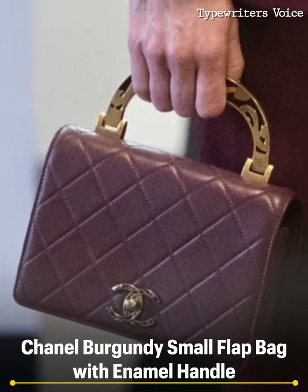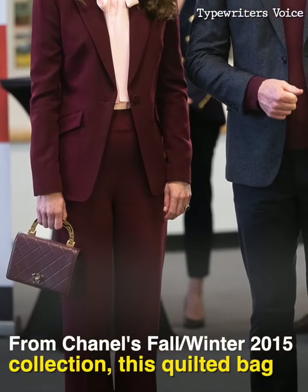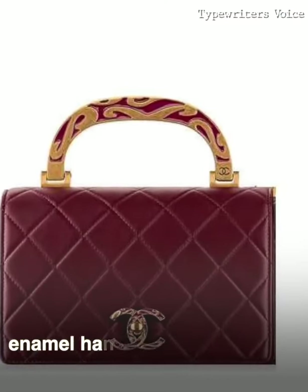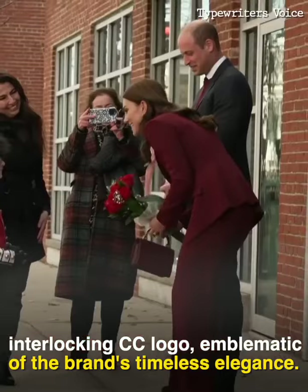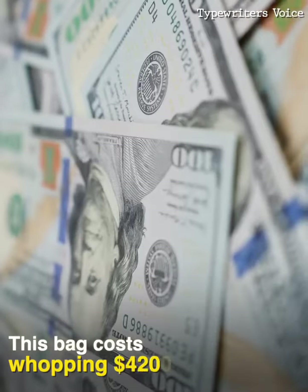Chanel Burgundy Small Flat Bag with Enamel Handle. From Chanel's Fall-Winter 2015 collection, this quilted bag is a masterpiece of French luxury. It features a luxurious enamel handle, a quilted leather exterior, and the iconic interlocking CC logo, emblematic of the brand's timeless elegance. This bag costs a whopping $4,200.